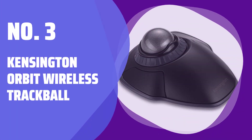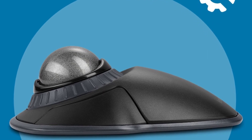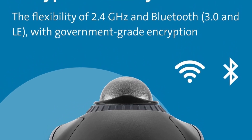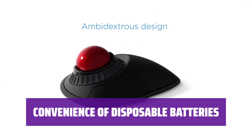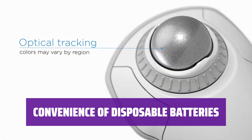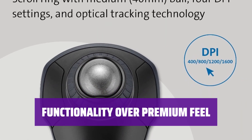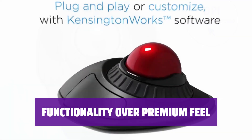Number 3: Kensington Orbit Wireless Trackball. Looking for a budget-friendly trackball option? The Kensington Orbit Wireless Trackball might be just what you need. It features Bluetooth and 2.4GHz wireless connections, along with a detachable wrist rest. You can use disposable batteries instead of rechargeable ones, which helps keep the cost down. However, operating the mouse without the wrist rest may be challenging for those with larger hands. While the body may not feel as premium as other mice, it still delivers solid functionality.